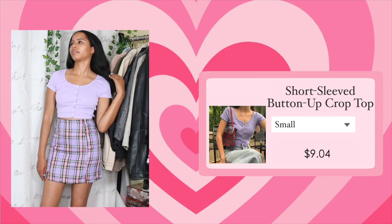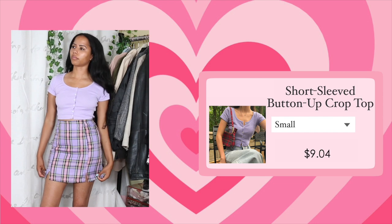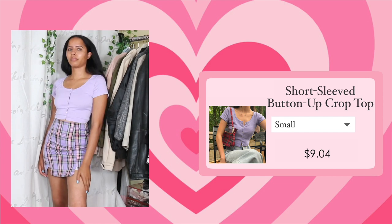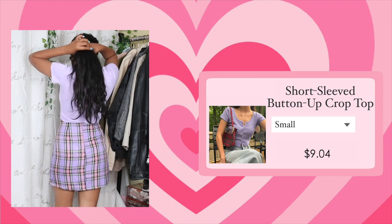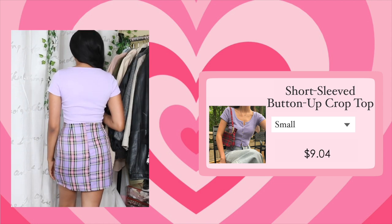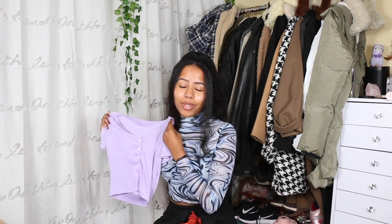The next top is this purple button-up crop top. The main reason I got it is because I thought it would look very cute with the purple plaid skirt — and it does. It's a nice cute little monochromatic moment. Overall it's a very cute simple top, though I got it in a size small and it is very tight on me.